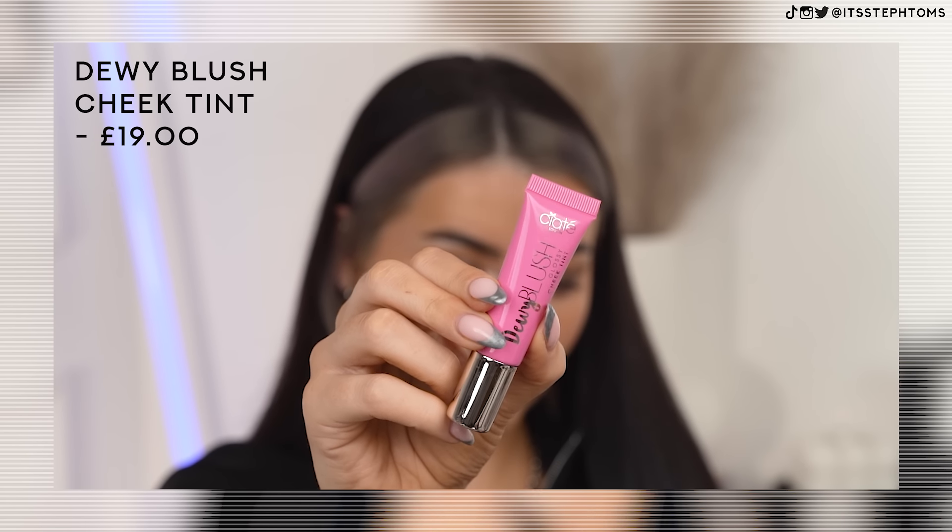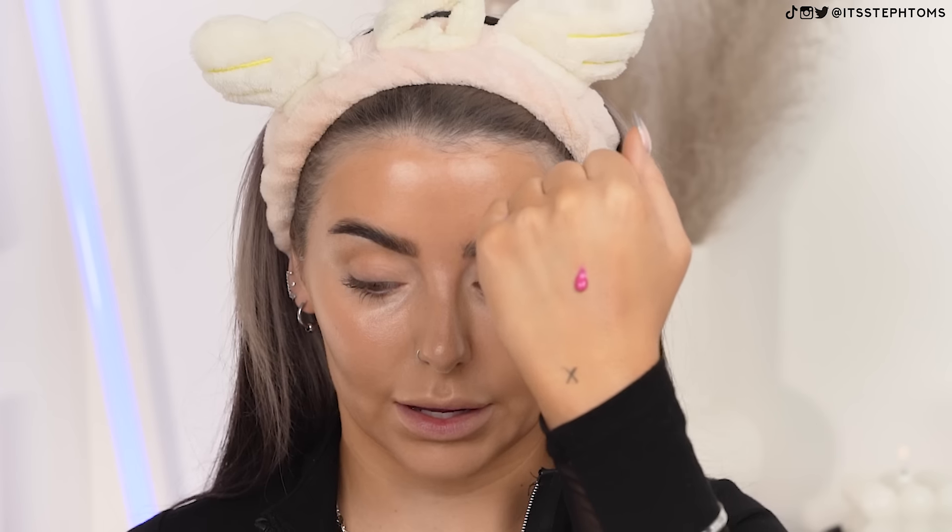Not really for me — subtlety isn't really my thing. But let's try out the Dewy Blush in the shade Watermelon. It is bright on the back of my hand. This I can see a bit more than the bronzer and it could look really nice if you're doing something really subtle. But for the size of the product, the amount I need, and the fact that it still doesn't give me the finish I want — it's not for me. The formula is fine, it just doesn't sit weirdly on skin, it's just the actual pigmentation. Not my favourite.